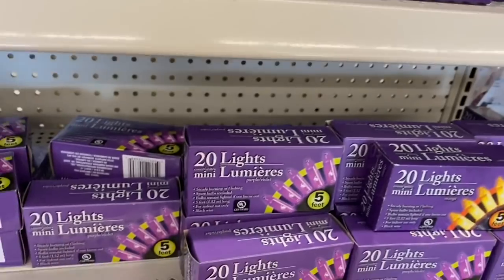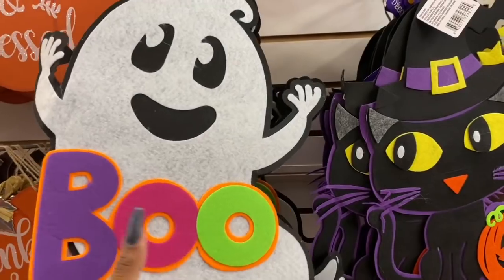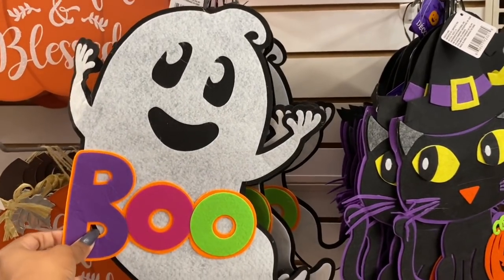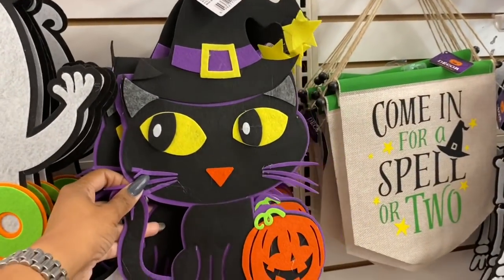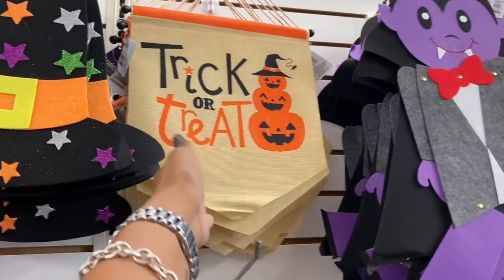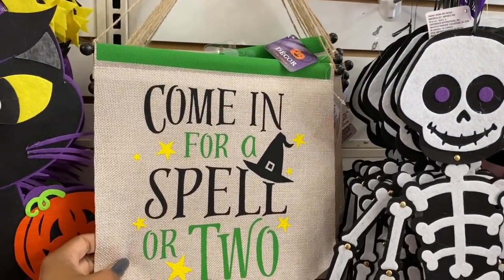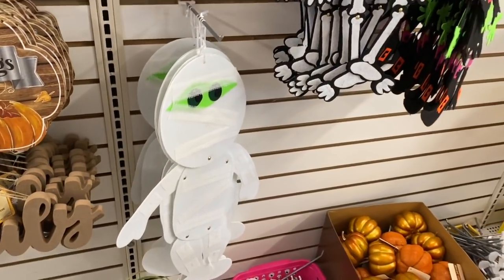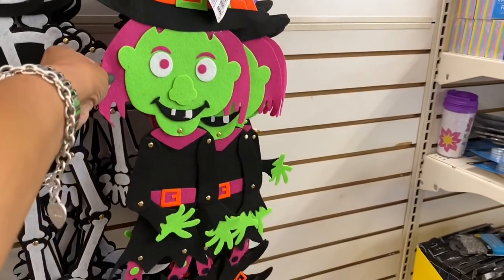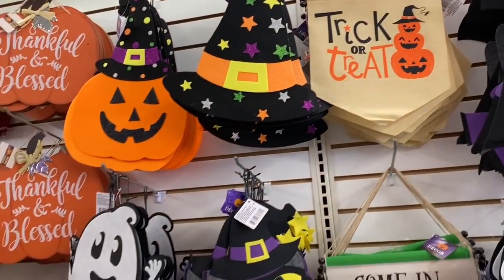I'm not usually a fan of felt decor pieces, but these are so stinking cute! One says 'Boo' with a ghost, then there's a little kitty cat, a pumpkin and witch's hat — really adorable. There's also one that says Trick or Treat with burlap, 'Come in for a Spell or Two,' a mummy, a skeleton, a witch with a witch's hat, and a vampire. These are really, really cute guys.